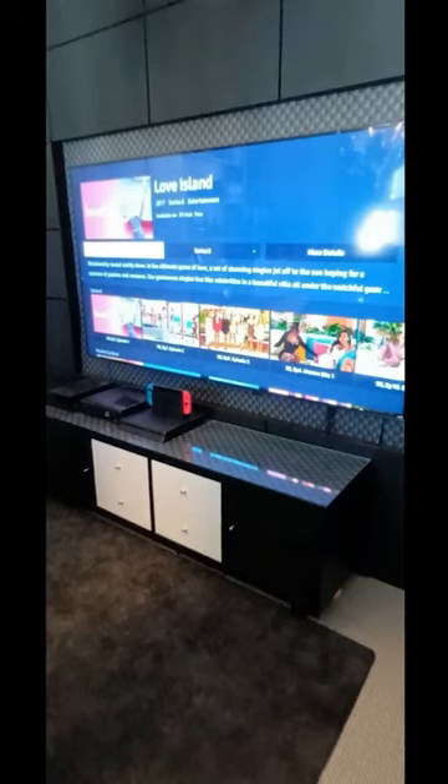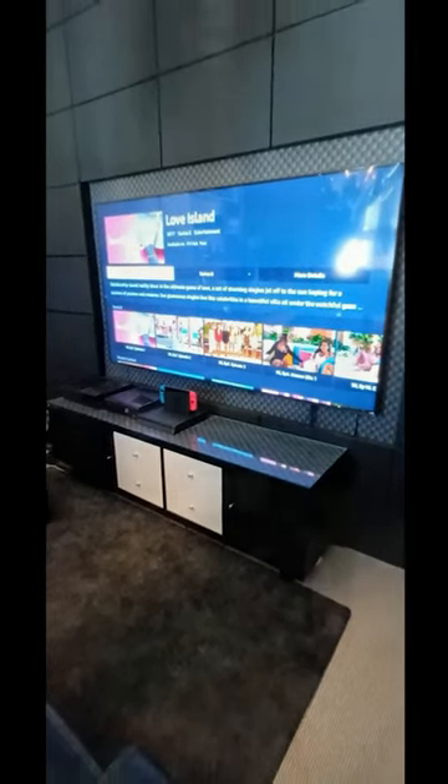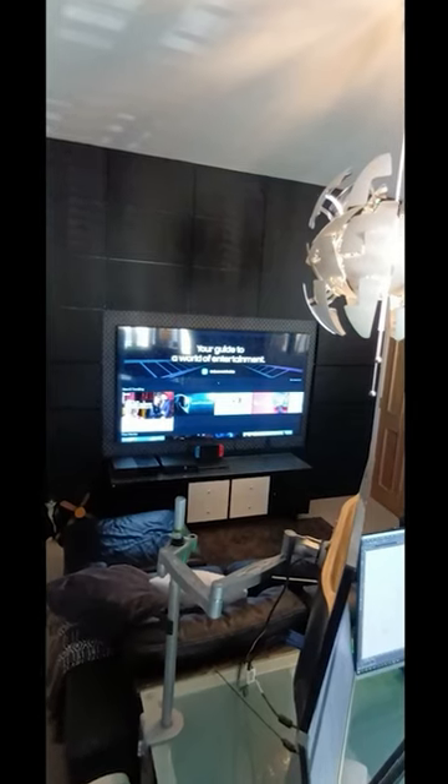It wasn't an expensive project — just panelling on the back wall with a recess and a big old screen in. Underneath you've got a games unit which has all the games and storage for all the bits and pieces.